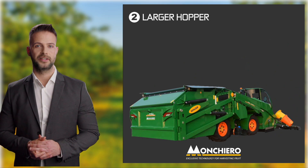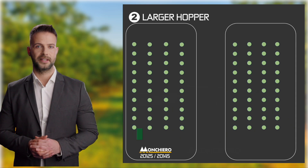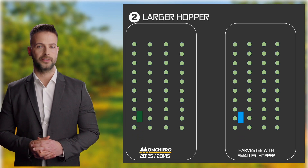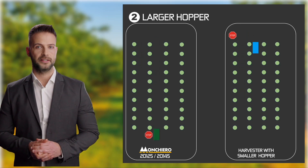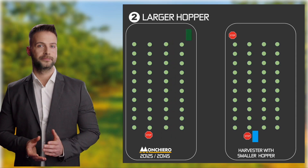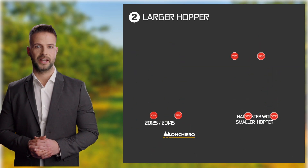Monchiero, in all of its harvester models, offers the largest hopper capacities compared to other harvesters in the market. Here is a demonstration of the net harvesting speeds between a Monchiero and another harvester with a smaller-sized hopper. As both harvesters finish harvesting a row, Monchiero continues with the second row immediately while the other harvester with a smaller hopper needs to make a stop to discharge. After continuous operation across many rows, this creates a significant difference in completed areas between the two machines.